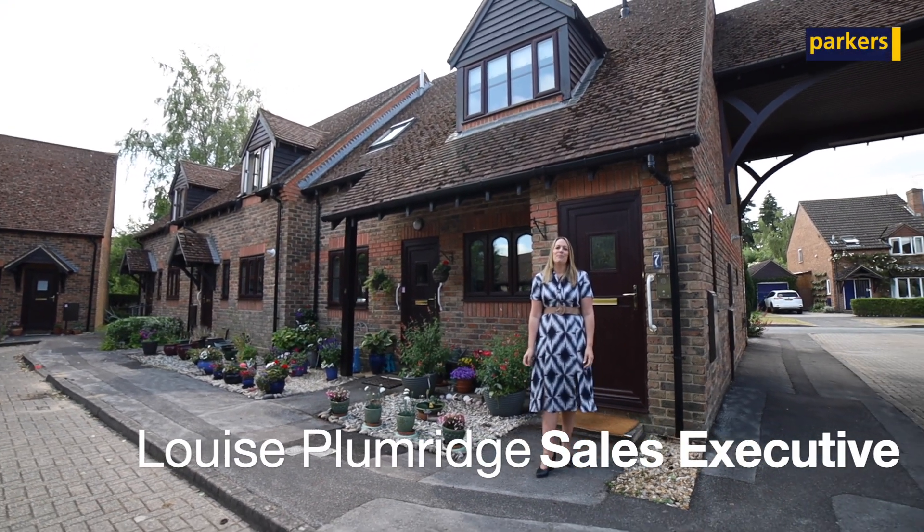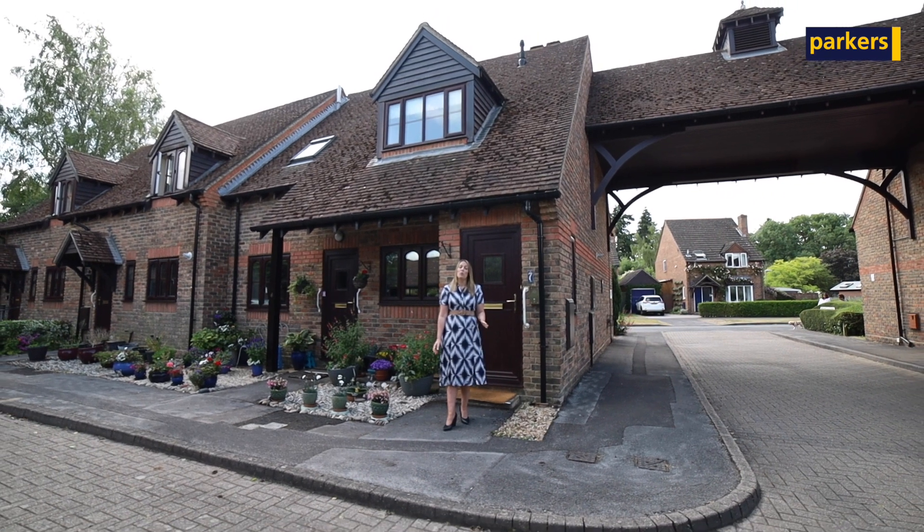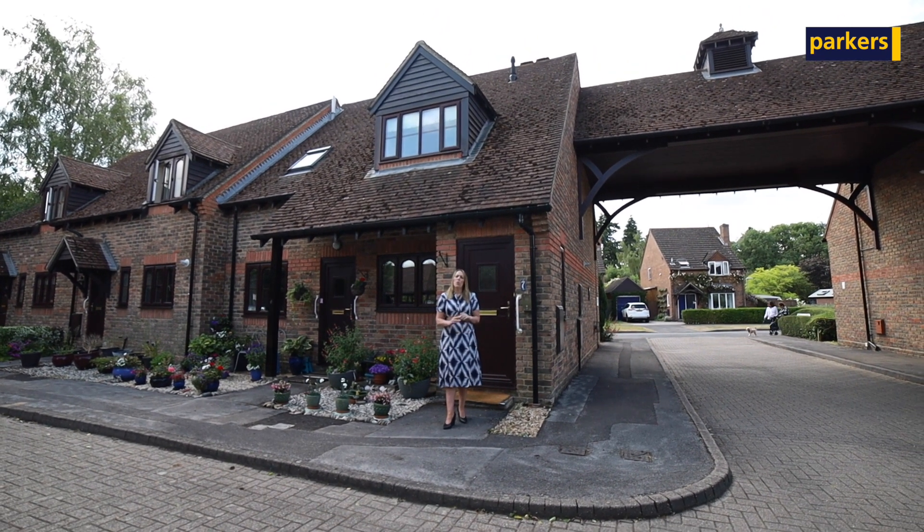Hello there, it's Louise from Parkers in Burfield Common. I'm here today at Highfield Court in Burfield Common, giving you a property tour of a first floor one-bedroom apartment.